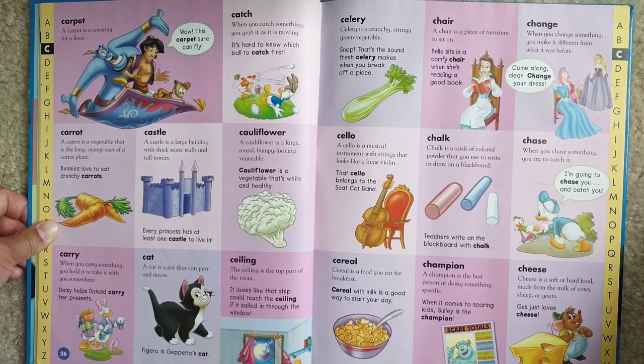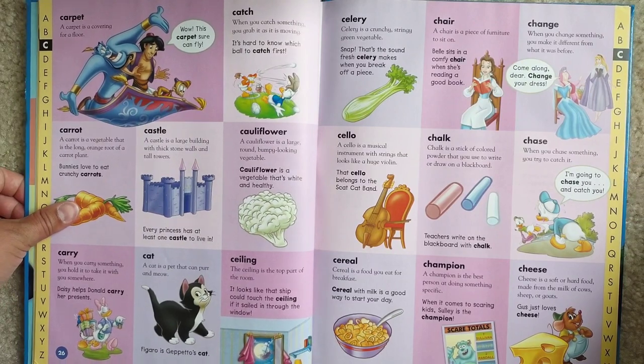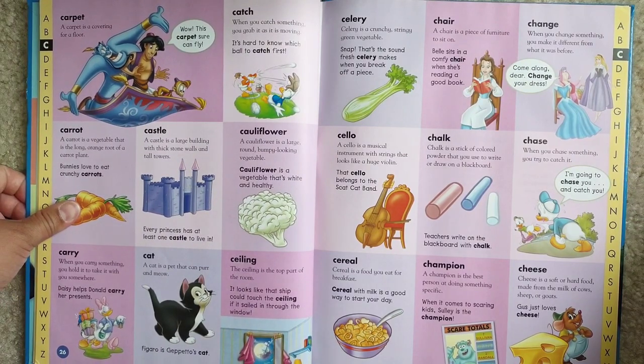Champion. A champion is the best person at doing something specific. When it comes to scaring kids, Sully is the champion.